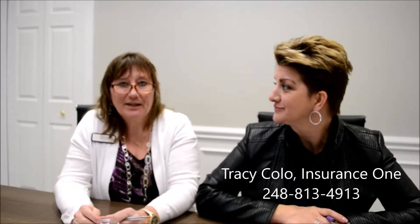Hi, I'm Kelly Dix from Real Estate One, and I have Tracy Kola with me from Insurance One today to talk about some important ideas for homeowners or anyone buying a new home — specifically some things about your sewer lines.